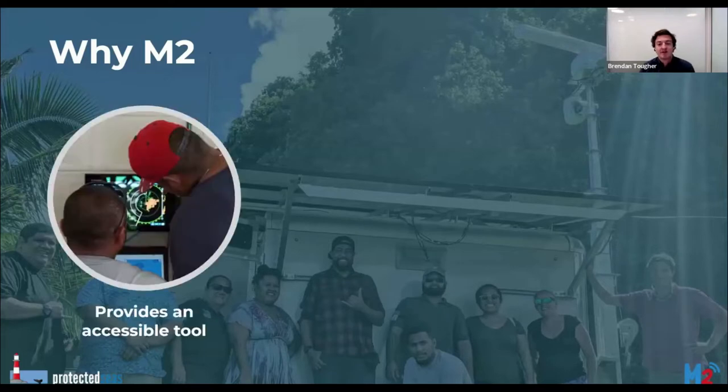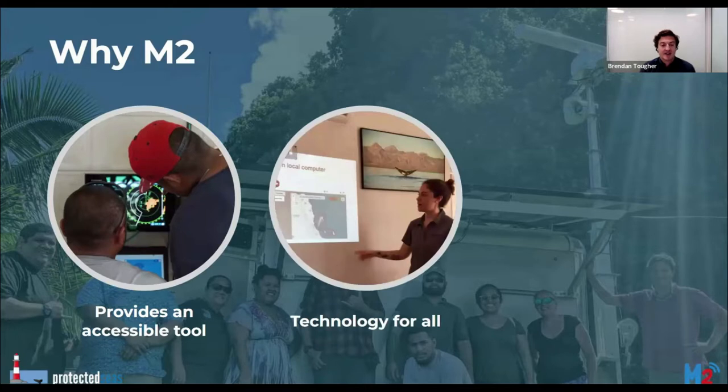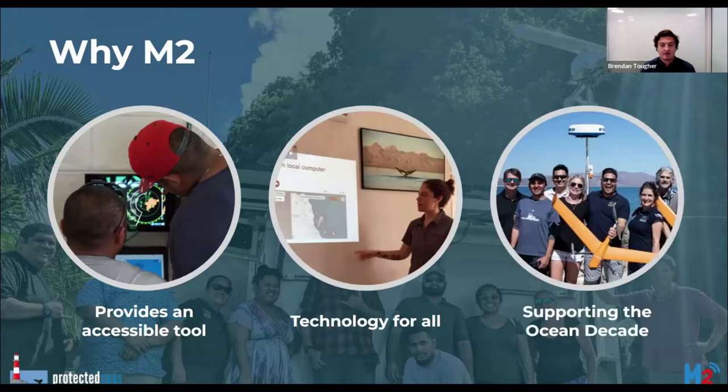We believe that M2 should be considered as an ocean decade program, because M2 provides resource managers with an accessible tool for monitoring and reporting on vessel activity in coastal areas which can be utilized anywhere in the world. M2 provides skills, knowledge, and technology for all and helps site partners working to protect and restore ecosystems and promote biodiversity. Ongoing M2 deployments across the world's oceans offer tangible opportunities for sharing and expanding the network of stakeholders engaged with the ocean decade.